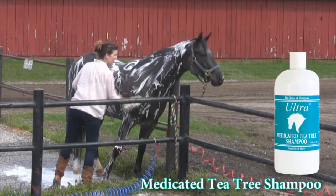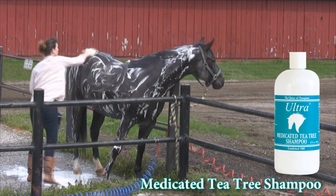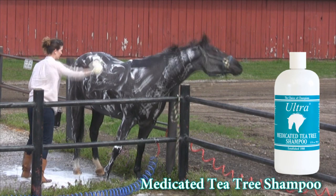Then there's Sputt, who is prone to fungus and other skin conditions. Ultra Medicated Tea Tree Shampoo deep cleans his coat while healing his skin with gentle essential oils.